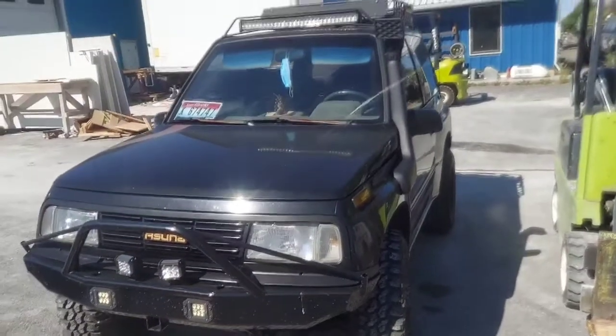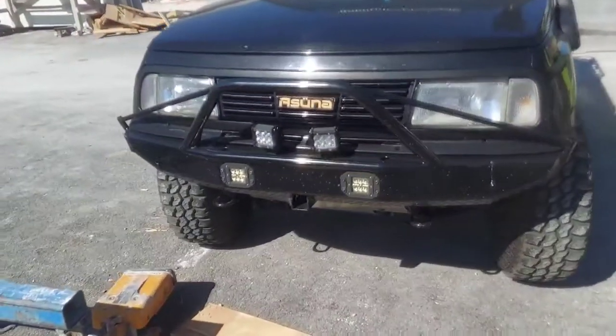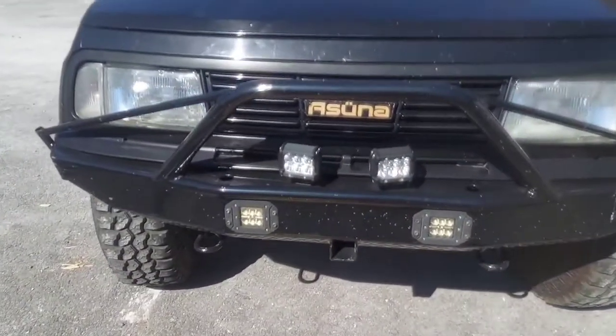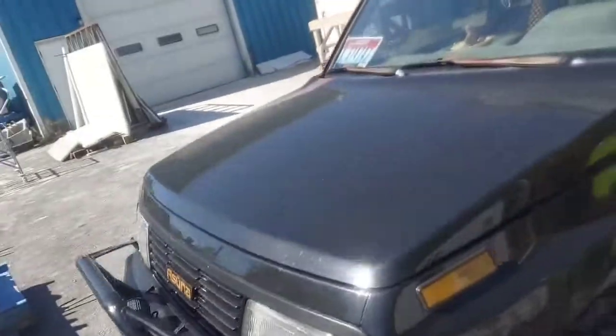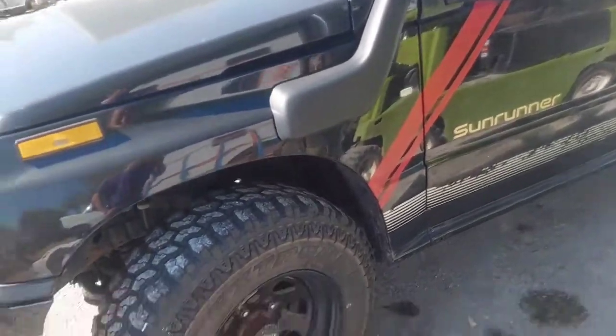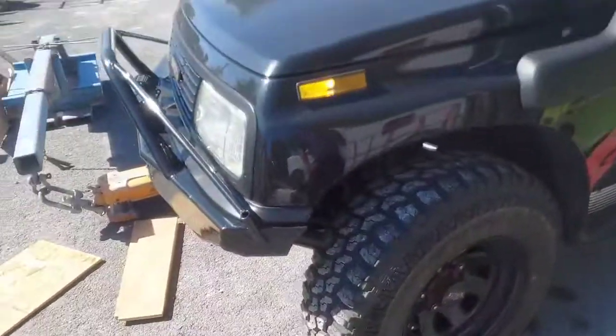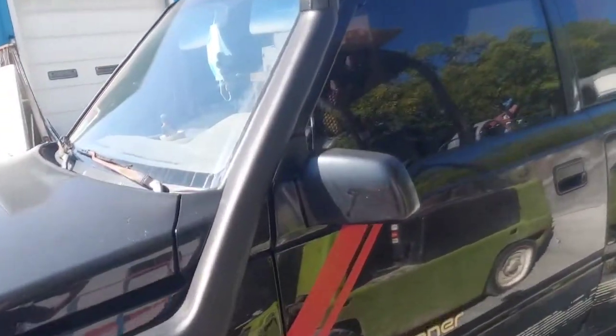Welcome back to Fierce HotWay guys. Today we're doing a little walk-around video. I don't have the keys to get inside, but look at this — an Asuna, or you could say a Geo Tracker rebadge. This is an Asuna Sunrunner. Pretty well maintained — I know it's pretty old, like 90s — but looking at it, it's in pretty nice, decent condition.